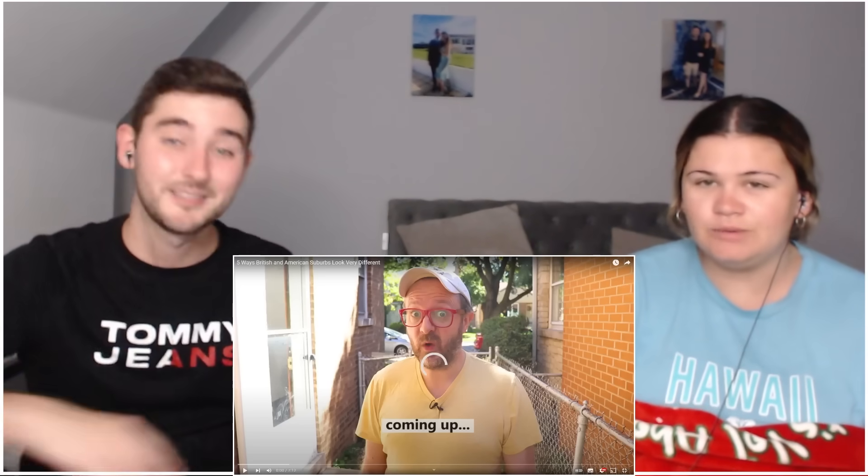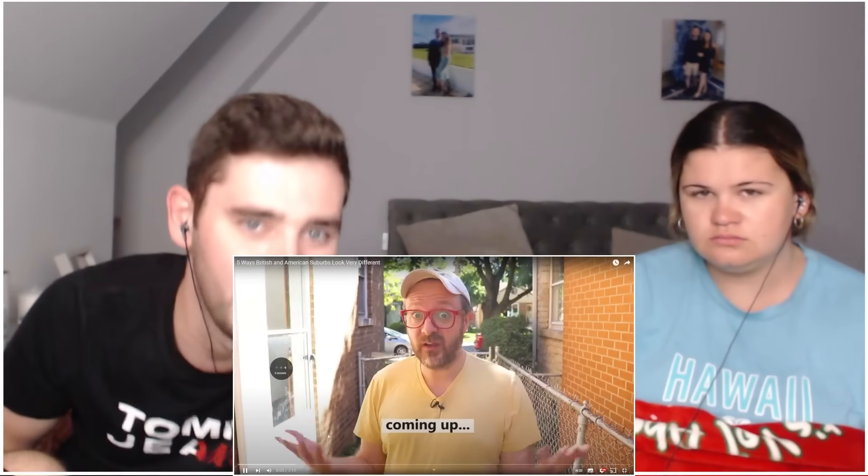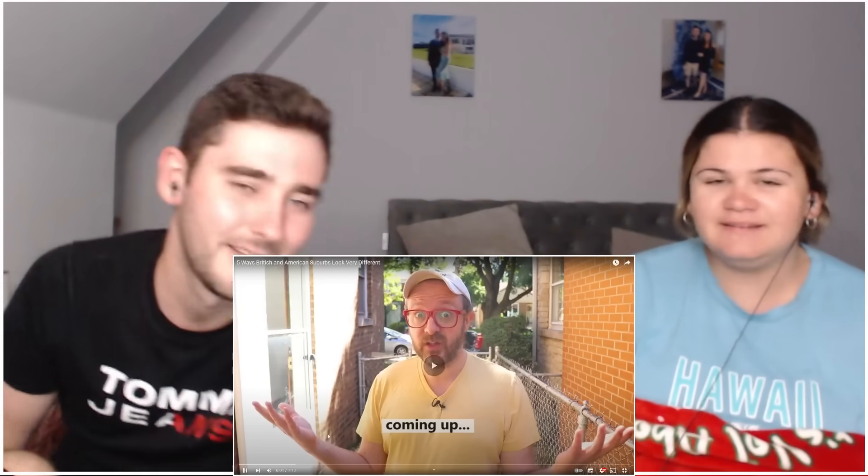Five ways British and American suburbs look very different, by our mate Lost in the Pond - link in the description, check it out after this video. Let's get into it. Why are there so many words for this, and what do you call it other than 'that grassy thing over there'?